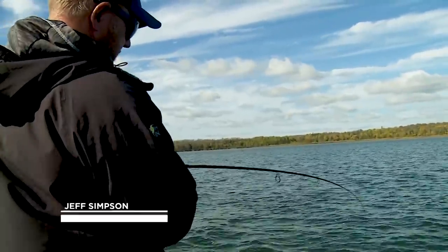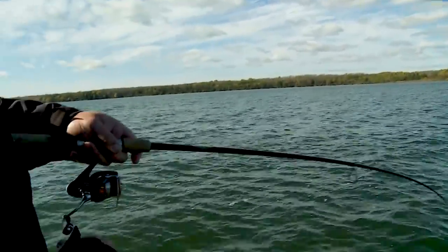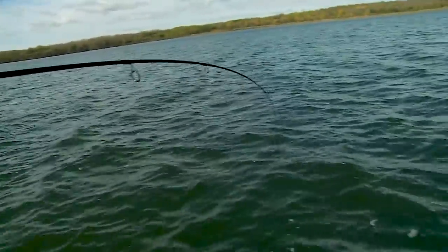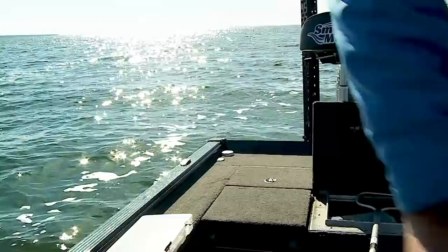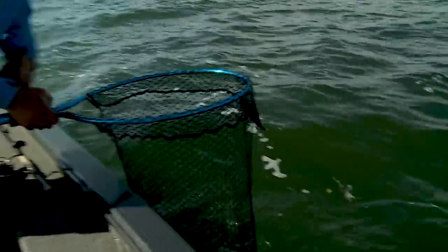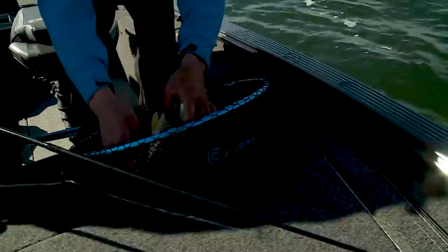Got him — Mega Live put us right on him. It's such amazing technology and you can see how you could apply it to other fishing situations. We've got the big kahuna! Get the net out — you've gotta enjoy catching a few of these whoppers when you're on the hunt. That's a Leech Lake special right there — beautiful fish.